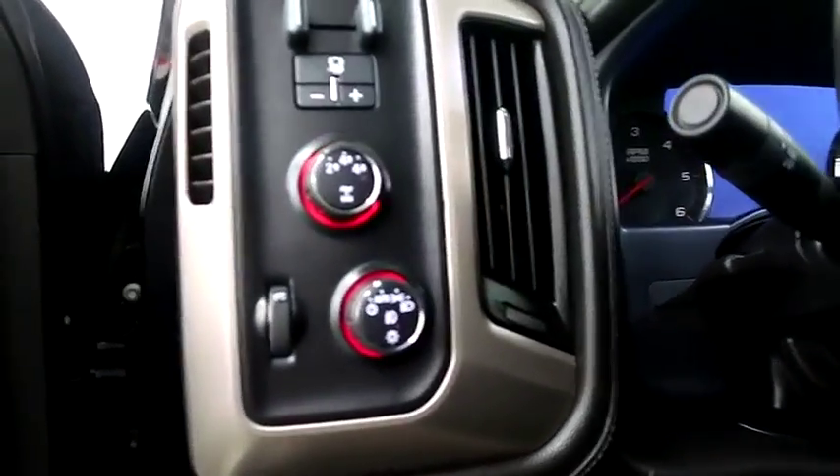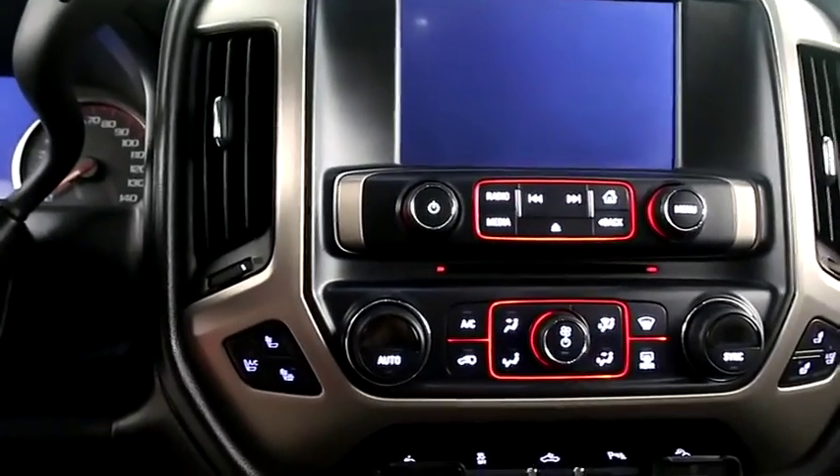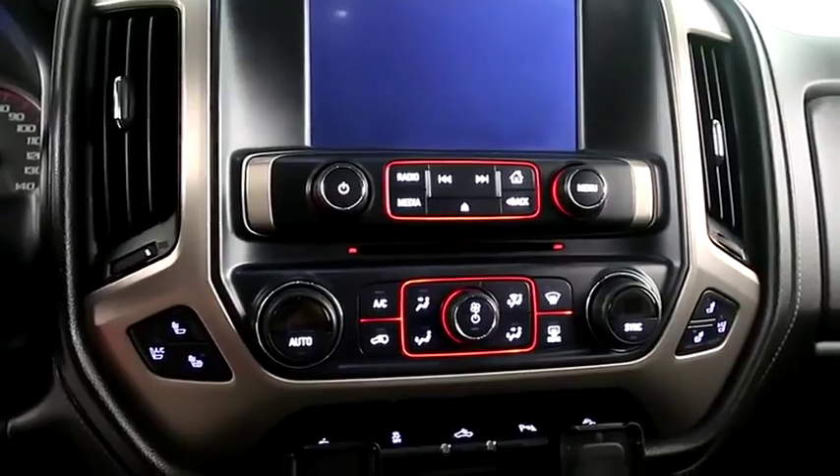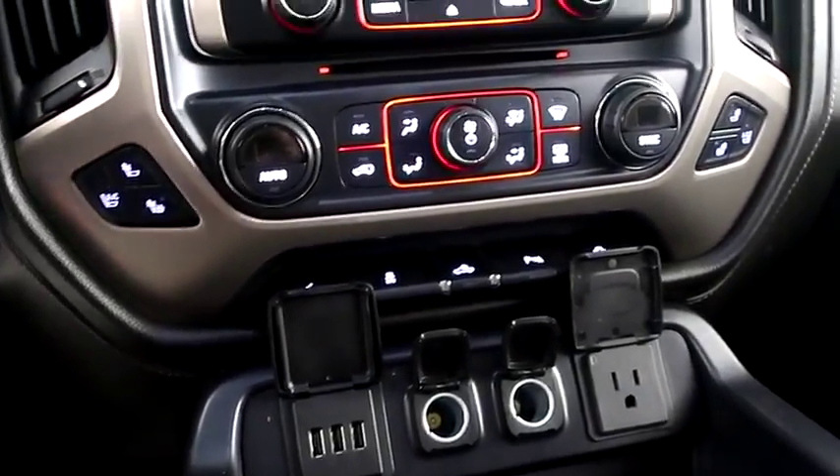Four-wheel drive controls. Cruise, audio, and Bluetooth mounted here. Full touch screen that includes your stereo and navigation. Dual climate control as well as dual heated and cooled seats.